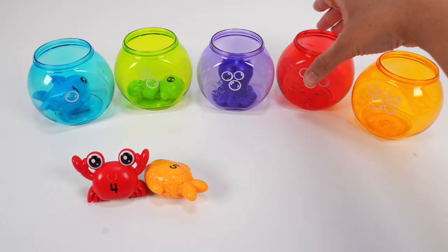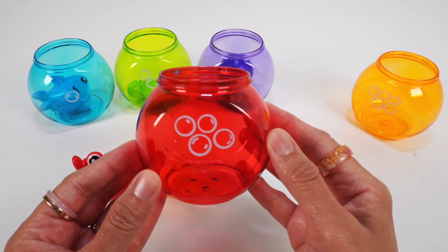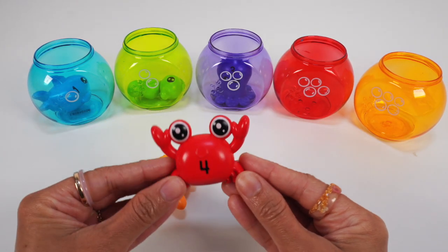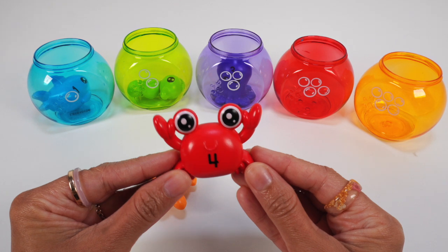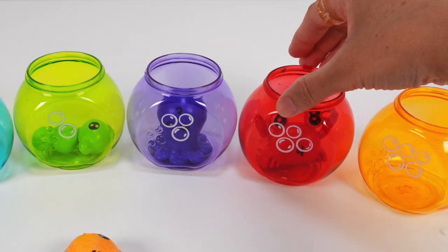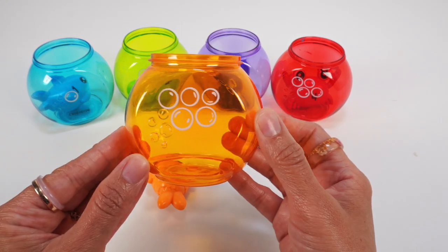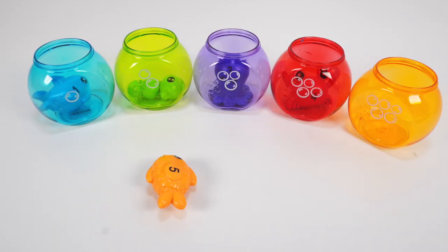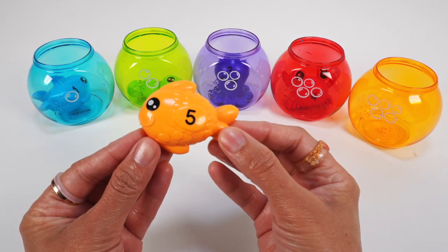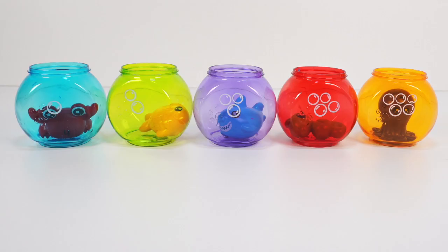Next is the red bowl with 4 bubbles. Who do you think goes here? Did you say the red crab? You are correct. The red crab with the number 4 goes in the red bowl. Our last bowl is orange with 5 bubbles on it. Do you know who goes here? You got it — the orange goldfish with the number 5. In you go, orange goldfish.